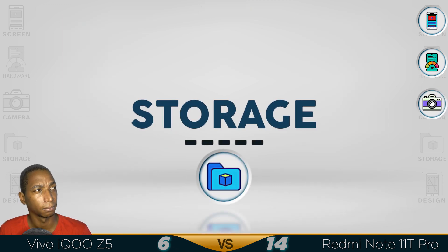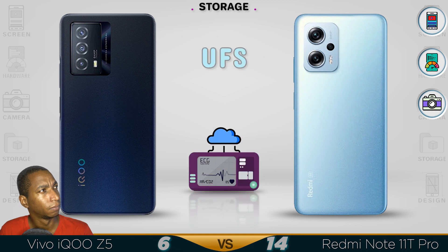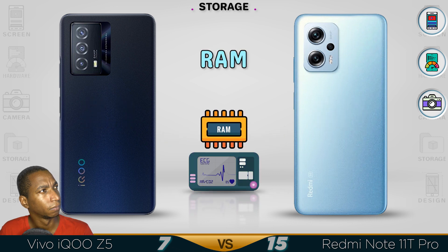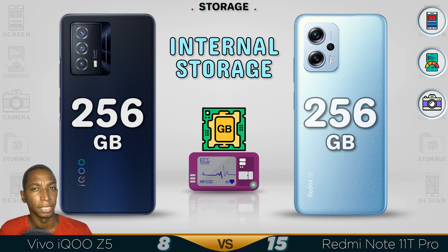Now for the storage. The 12GB of RAM helps boost the performance of the iQoo Z5, and it has better storage.